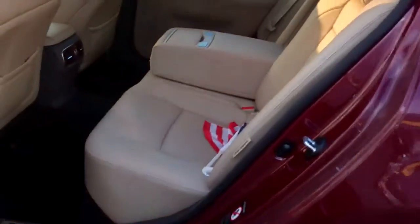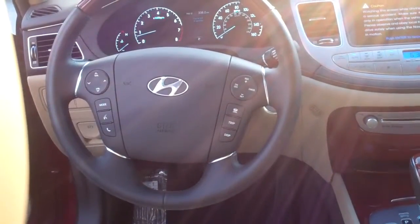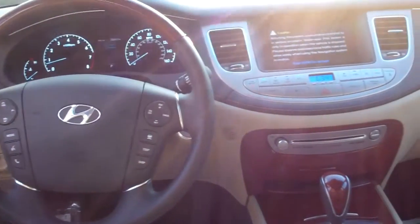You've got heated seats, cooled seats, heated seats in the back and front, cooled seats in the driver's seat, a sunroof, leather — like I said, this one is loaded up.